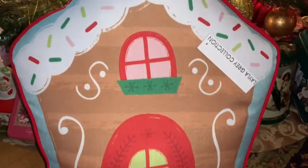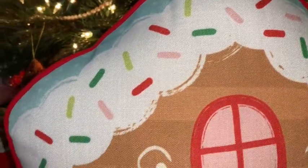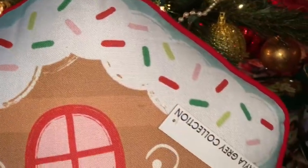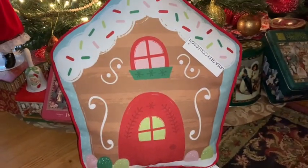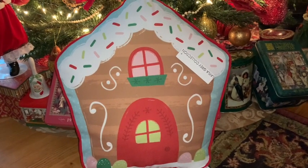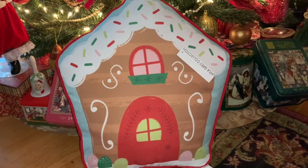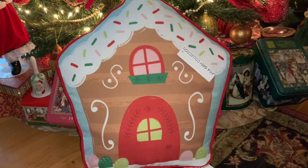The first item I want to share with you is this beautiful gingerbread house pillow that I purchased at At Home. It's a very large pillow with very nice quality. I love all the little gumdrops at the bottom, the icing on the top of the house with all the beautiful sweet sprinkles. This would be nice to use on a couch, a bed, or in a chair.